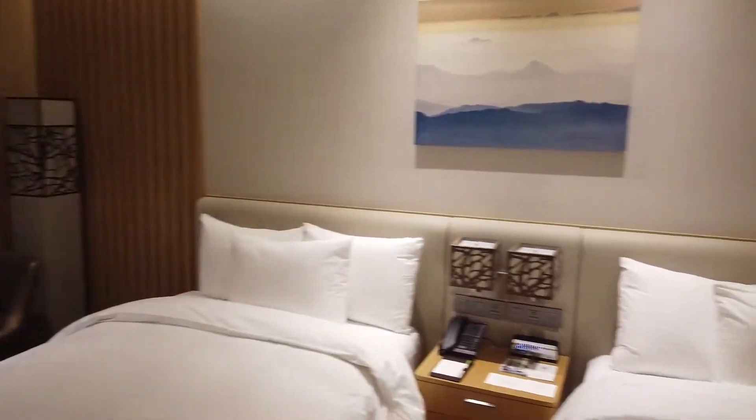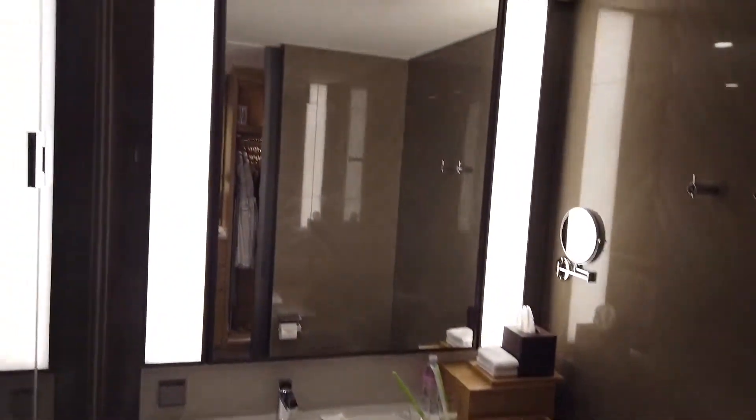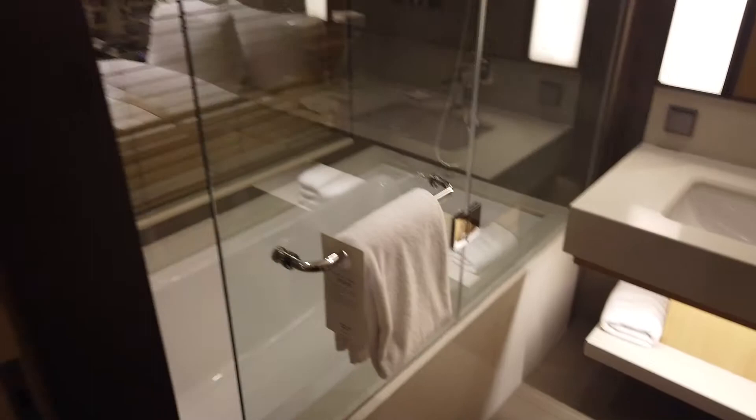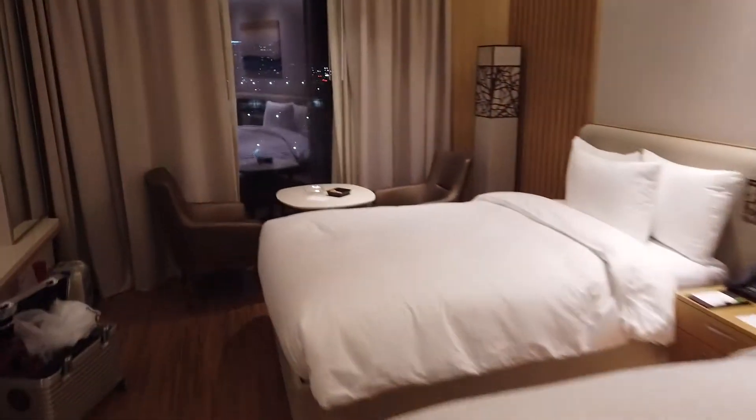I've now arrived at the hotel today. It's called Courtyard Seoul Botanic Park. It's quite close to Kimpo Airport, just 5 minutes by taxi. And it's quite new and looks very clean, doesn't it? It just opened a couple of months ago.